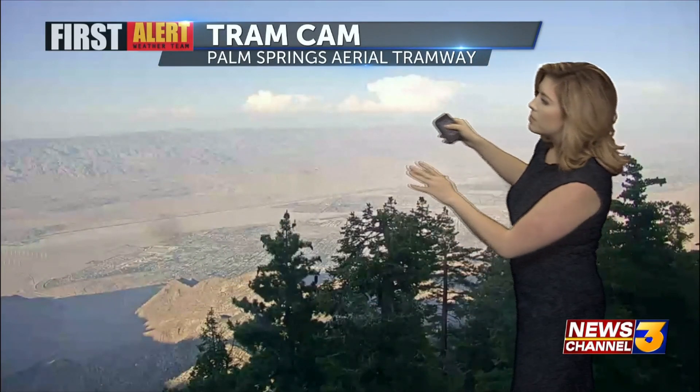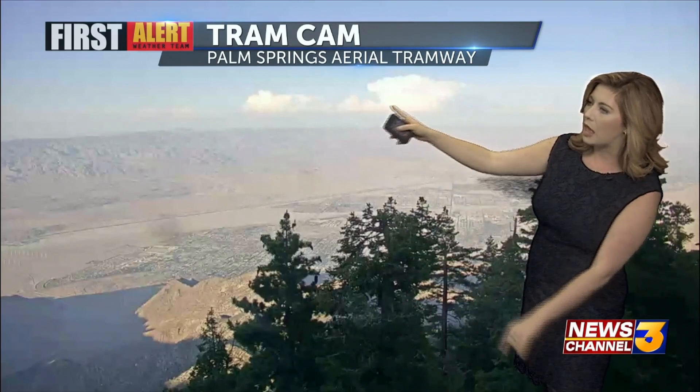A little bit of extra moisture there, no thunderstorm cells — thankfully, I've been keeping an eye on our radar — but just something to be aware of. There's probably going to be a lot more views like this as we head into the next couple of days, with more of those towering clouds that could potentially result in some isolated thunderstorms for areas over the high desert and over our local mountains. I don't expect that to have a huge impact locally right now.